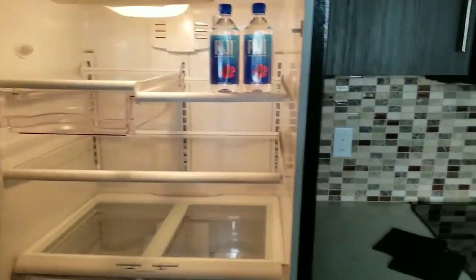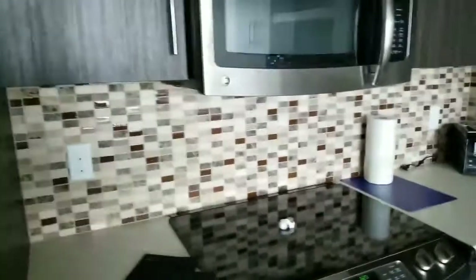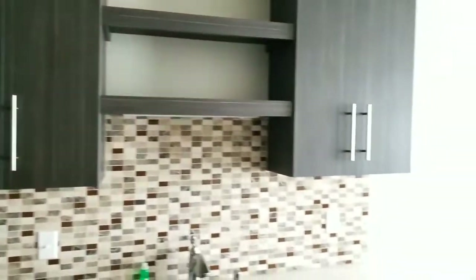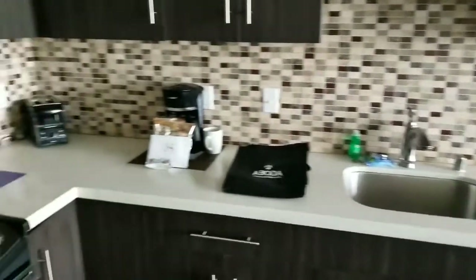They even have some Fiji waters in here, which is really nice because that's my favorite water. There's lots of storage, which I really like because even though I'm just here for the weekend, I can buy groceries and my boyfriend and I can cook if we choose to.